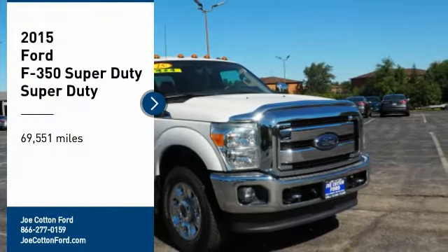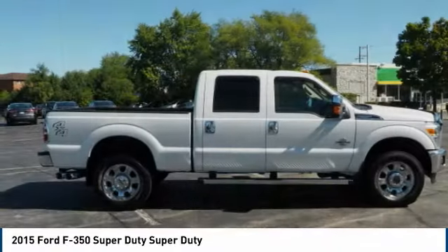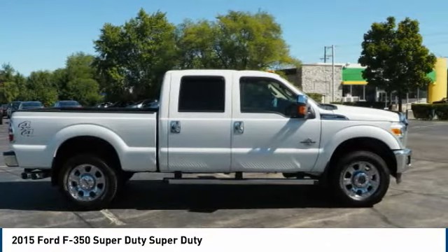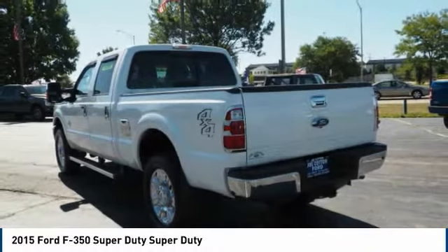Make a great choice today with the 2015 F-350 Super Duty. Head-to-head fuel efficiency, head-to-head towing, head-to-head torque — Ford F-350 Super Duty.